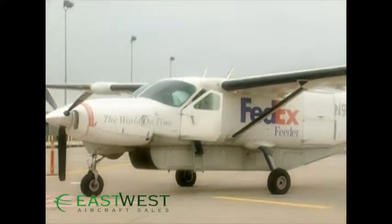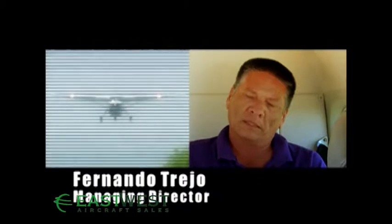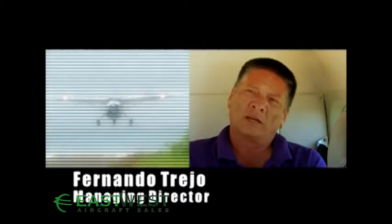We have 16 pilots and staff, and they don't like the airplane. They love it.